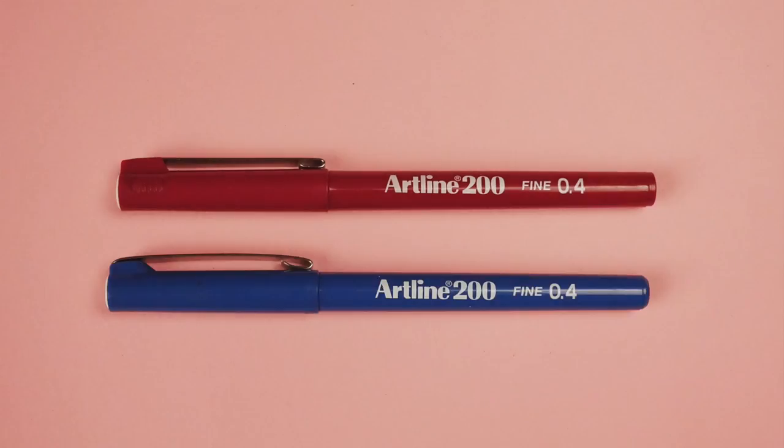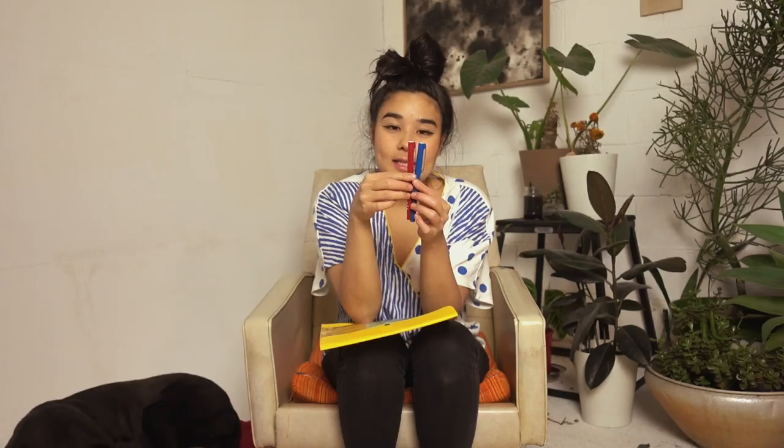I got three things, but I only have two here because I've already lost one. Basically just some art line pens — I can get these at newsagents, stationery stores, and art stores here. It was more that I liked the color selection they had, so I got a red one, a blue one, and a yellow one.